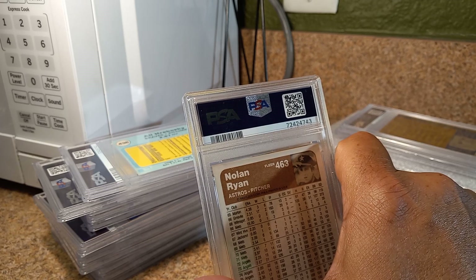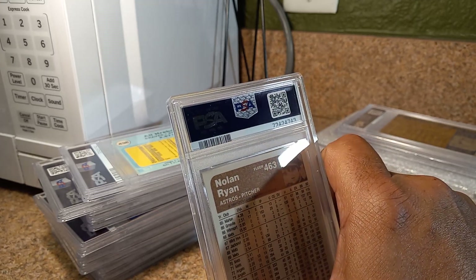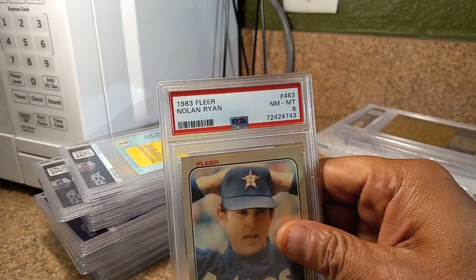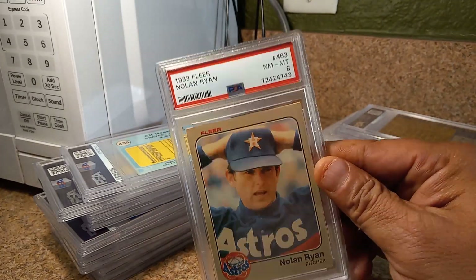1983 Nolan Ryan. Of course this was with the Vintage Special, so this is why you're going to see older cards. NM 2 Mint 8. Bought this card for $2, so that's not bad.